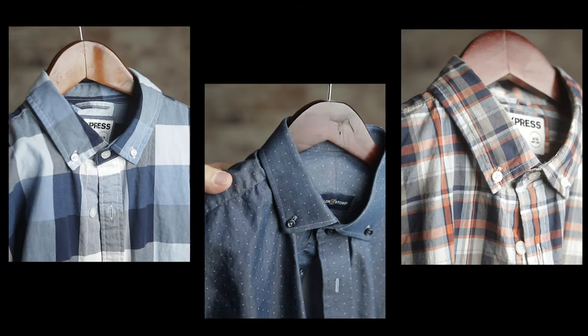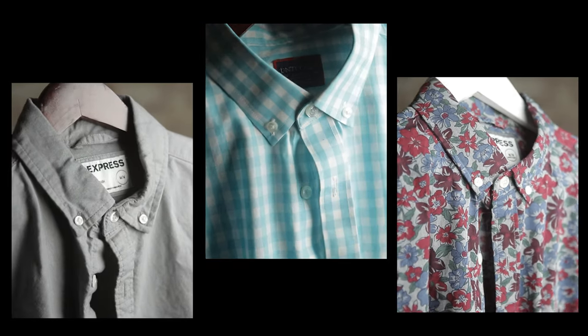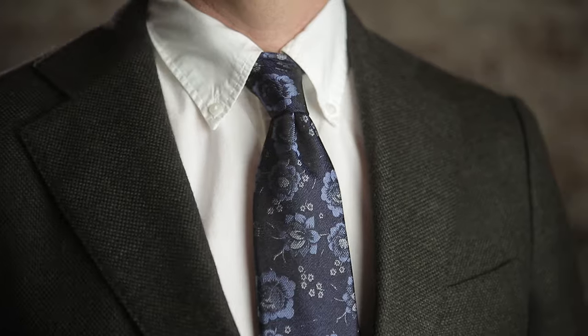Most button-down collar shirts will have stripes, checks, or some sort of pattern, which also indicates the casual feel of a shirt like this. The fabric can also be thicker or heavier, indicating a more casual cold-weather shirt or a work shirt. I've got several button-down collar shirts, and as I sit here and think about it, they're almost part of my daily uniform. A lot of people ask if you can wear a tie with a button-down collar, and the answer is absolutely yes.